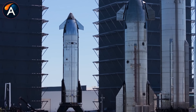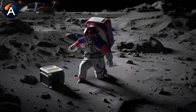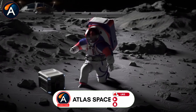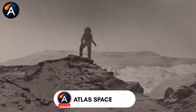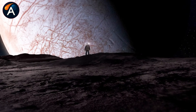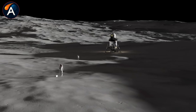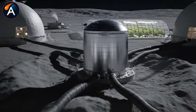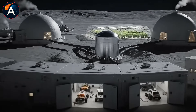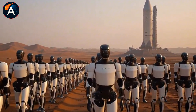57 years after Apollo proved humans could reach the moon, SpaceX is proving we can actually stay there. The difference between a few hours and a full month might not sound revolutionary until you think about what it enables. Those extra weeks mean building infrastructure, testing life support systems, extracting resources, and validating every technology needed for Mars.